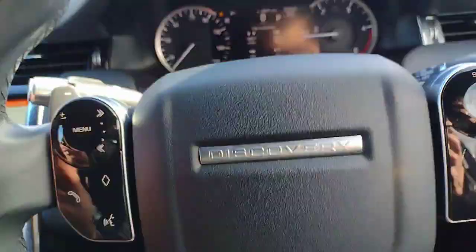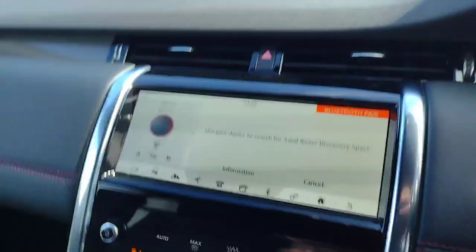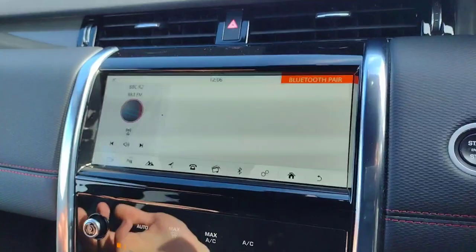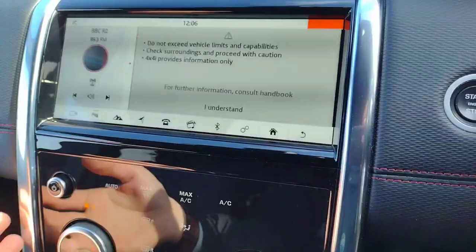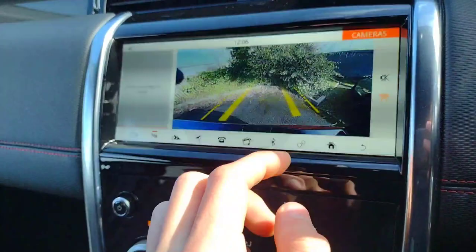On the steering wheel, you've got touch-sensitive piano black dials and controls — volume, voice control, calls, cruise control, and lane assist. On the infotainment, you've got satellite navigation, Bluetooth connectivity for your phone, and Apple CarPlay. There are off-road modes as well. There is a reverse camera and all-round parking sensors — if you put it into reverse, the camera pops up along with the all-round sensors, which is great on a car of this size.